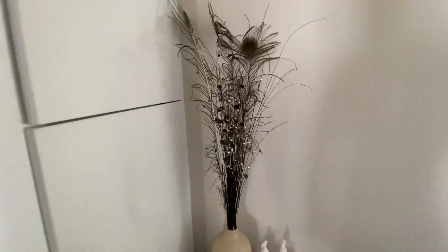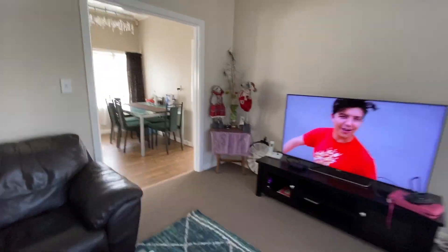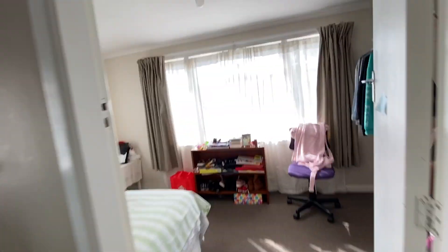Shower, got a toilet over there as well. Lounge, dining, another bedroom over here.